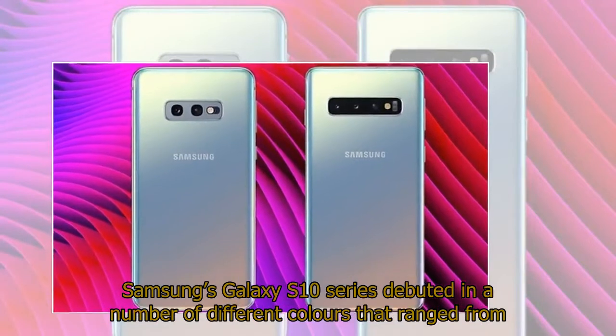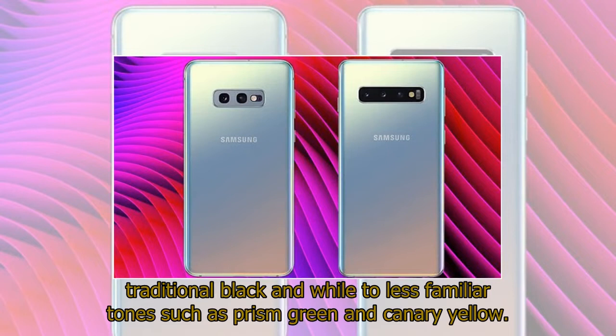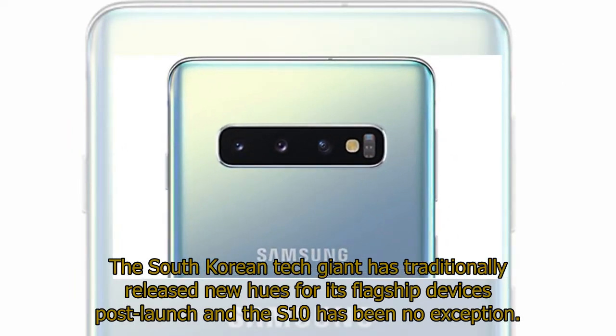Samsung's Galaxy S10 series debuted in a number of different colors that ranged from traditional black and white to less familiar tones such as prism green and canary yellow. The South Korean tech giant has traditionally released new hues for its flagship devices post-launch, and the S10 has been no exception.